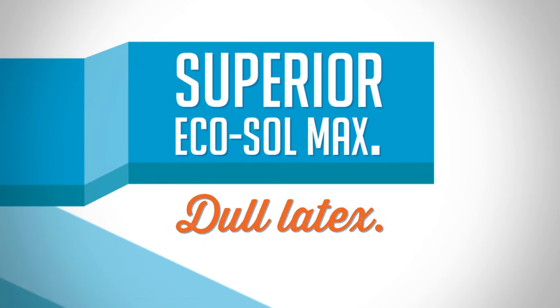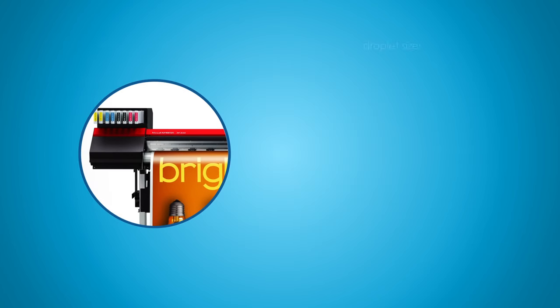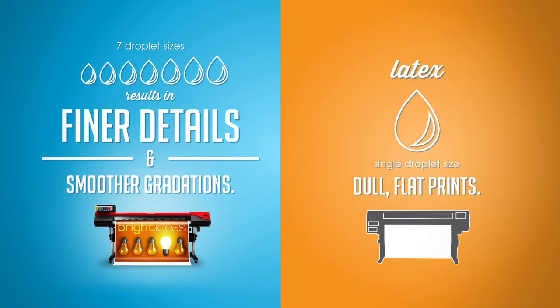Latex inks produce dull, flat prints. GreenGuard Gold Certified Roland EcoSole Max inks deliver vibrant colors and a wider gamut. Plus, fast dry times and the matte or glossy finish of your material. Seven ink droplet sizes result in finer details and smoother gradations than latex's single droplet size.